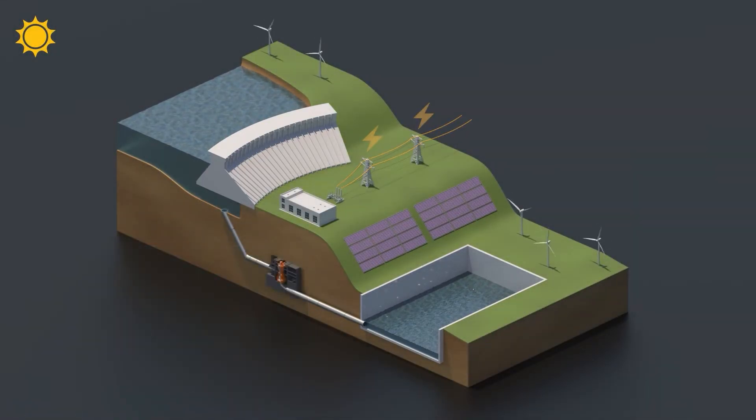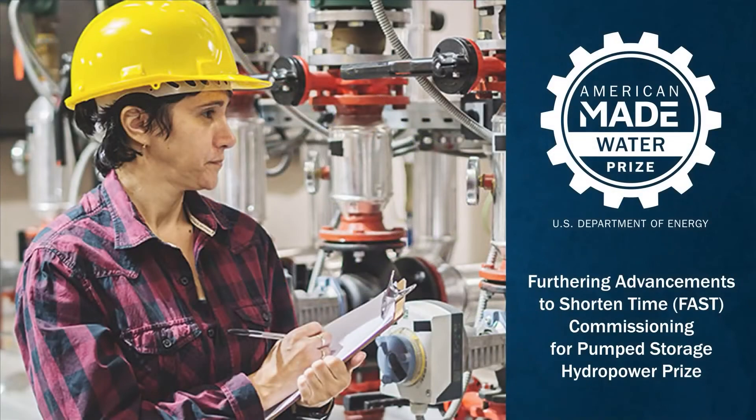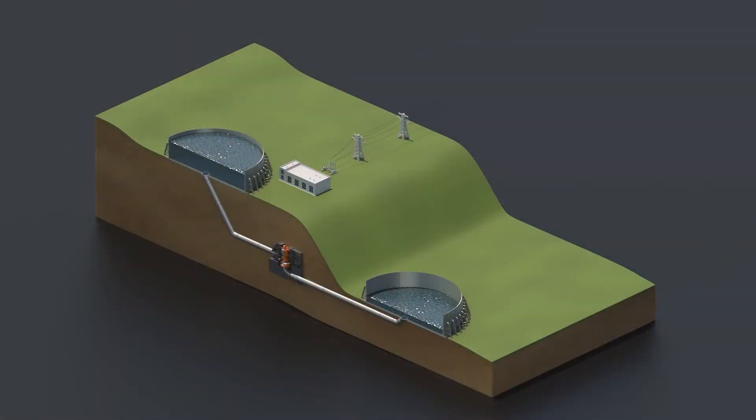Over the years, a number of innovations have enabled PSH to become a vital part of the nation's renewable energy mix. In fact, winners of the Department of Energy's VAST Prize have shown what's possible for innovating a well-established technology.